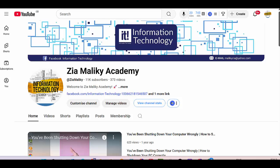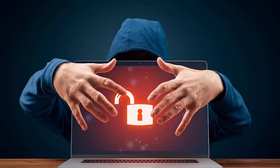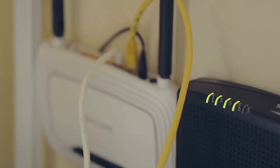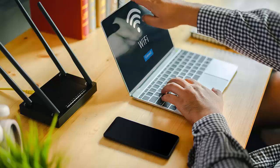We all love having fast and reliable Wi-Fi, but did you know that an insecure network could expose your personal information to hackers? A hacker could easily gain access to your network, steal sensitive data, and even launch attacks on other devices in your home.